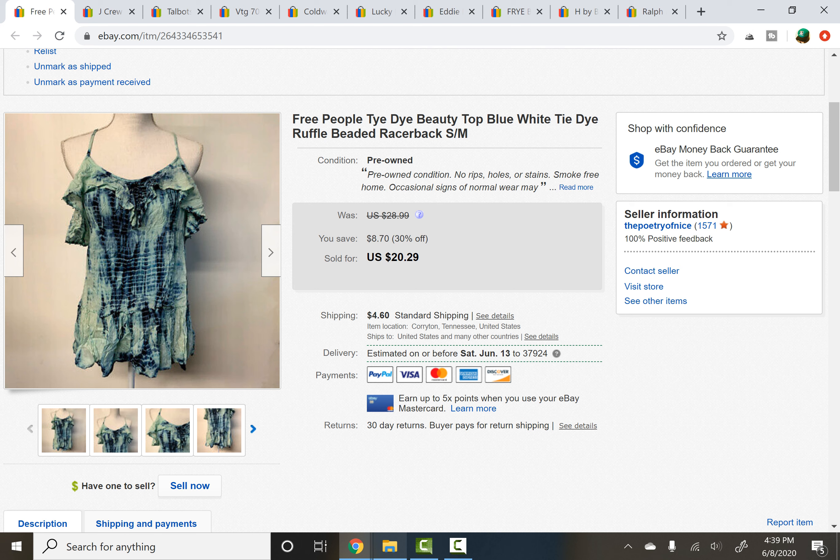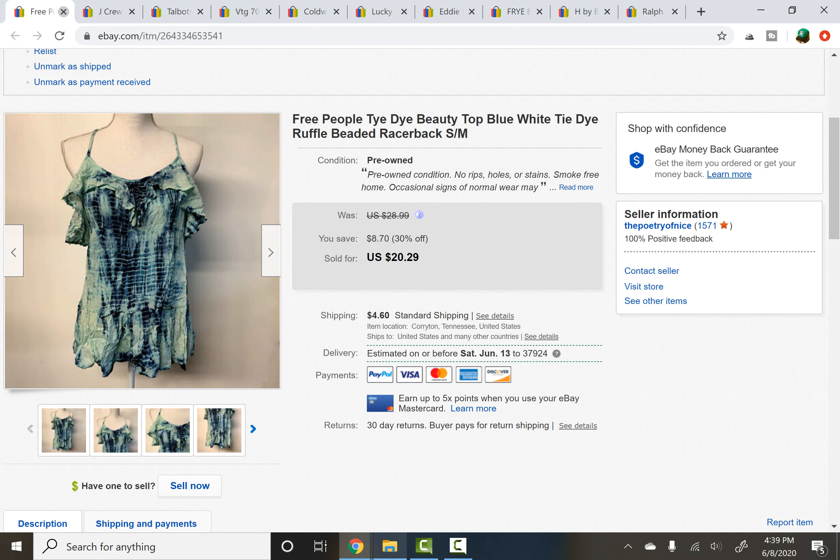Free People tie-dye top — I thought this was really cute. It had beadwork and all sorts, size small to medium, but it had sat for quite a while. We have quite a lot of items here that were fairly stale that have finally moved, so I'm extremely grateful. It was a total boho festival piece and it sold for $17, with buyers paying shipping. Next was a J.Crew Factory collector tee with a falling floral blossom-type print, which sold really quickly — only listed about a week or two — also for $17. A nice price for a J.Crew graphic tee.